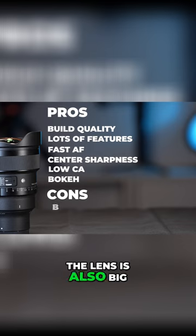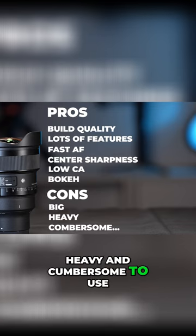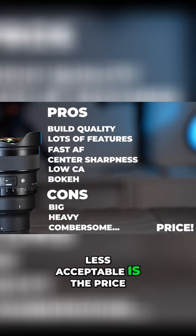With that said, the lens is also big, heavy, and cumbersome to use. While all of these might be acceptable for some users, what is less acceptable is the price.